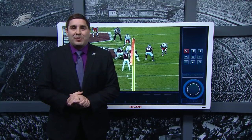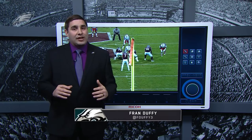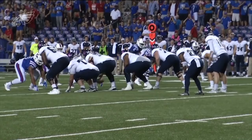What's up Eagles fans? Welcome back to Meet the Prospect here on PhiladelphiaEagles.com. I'm Fran Duffy. Today we're going to take a look at one of the most productive players in this draft, and that is Jalen Ferguson, the pass rusher from Louisiana Tech.